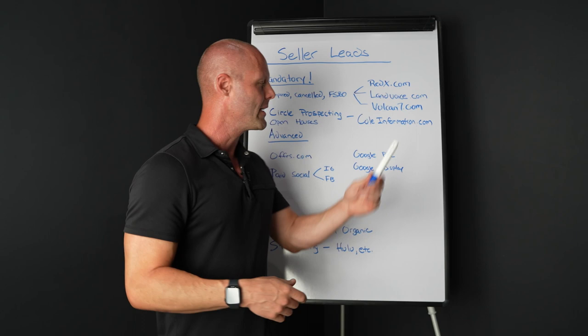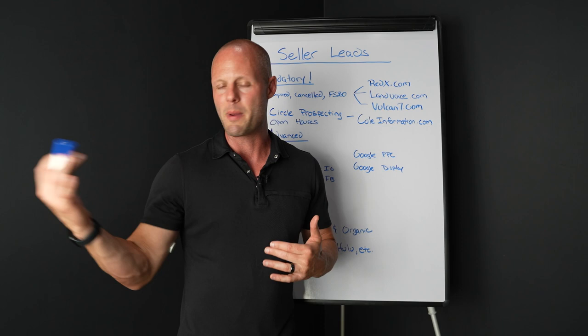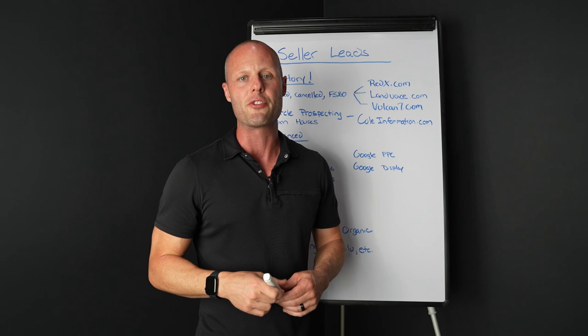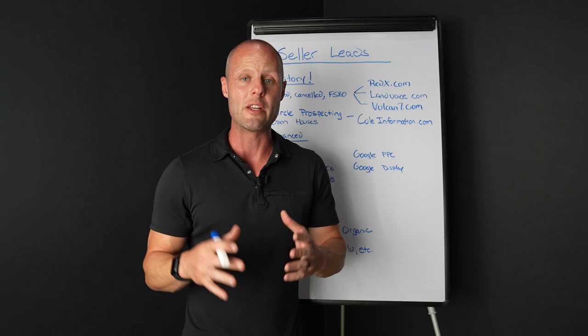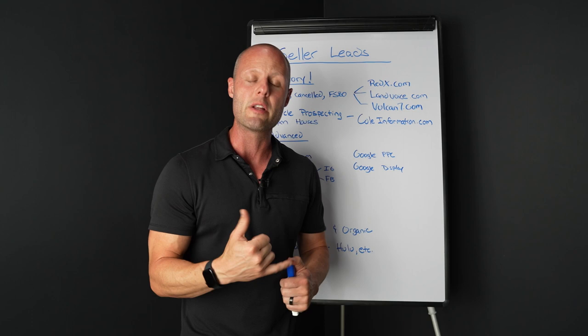Another tactic is circle prospecting. Anytime you get a listing or even a rental, go out and do a little circle prospecting. You can get information from ColeInformation.com — I'll leave links for all this stuff in the description. I spend about $1,000 a year on Cole Realty Resource. It's 100% worth it because you can pull neighborhood data in a radius and start picking up the phone saying, 'Hey, I've got a listing at 123 Main Street — do you have a buyer?'